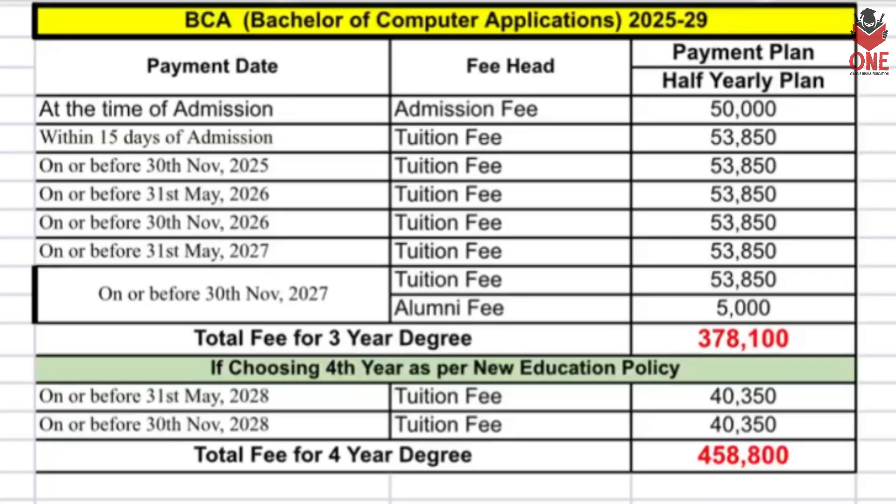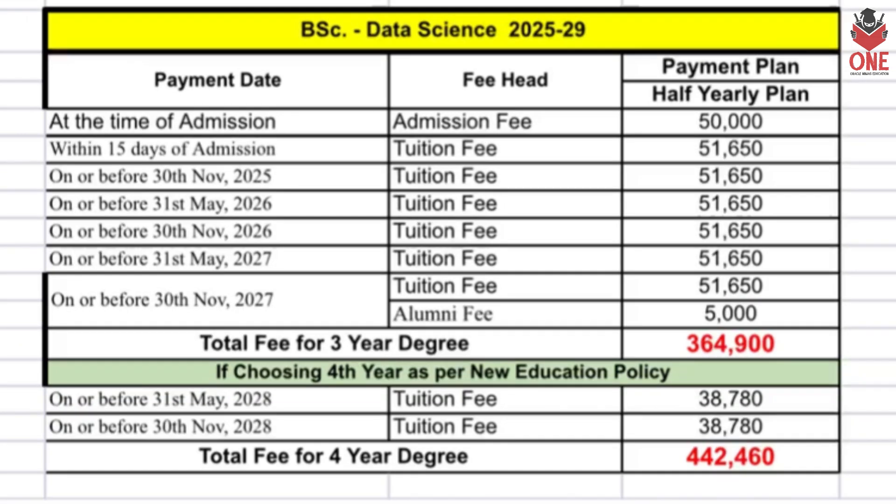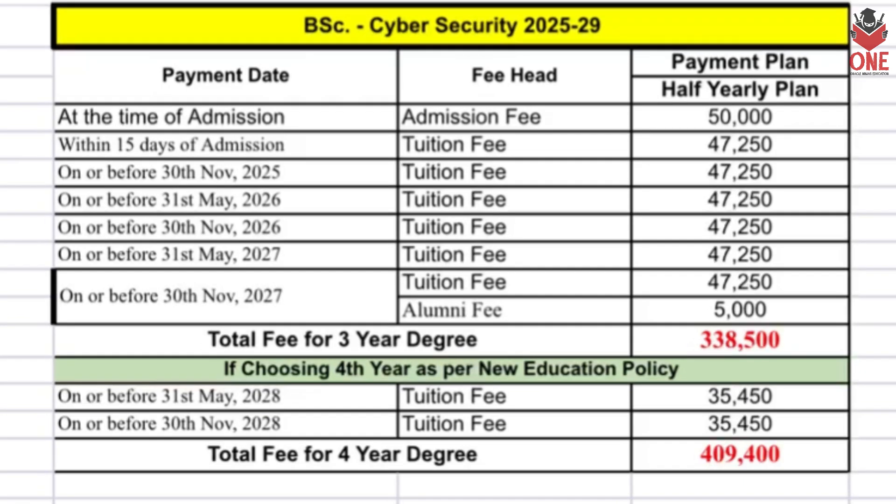For the School of Computing — Bachelor of Computer Application has a total four-year fee of four lakh fifty-eight thousand eight hundred. BSC in Data Science, which is also a highly demanded course at NSHM, has a total four-year fee of four lakh forty-two thousand four hundred and sixty. BSC in Cyber Security has a total fee of four lakh nine thousand four hundred.